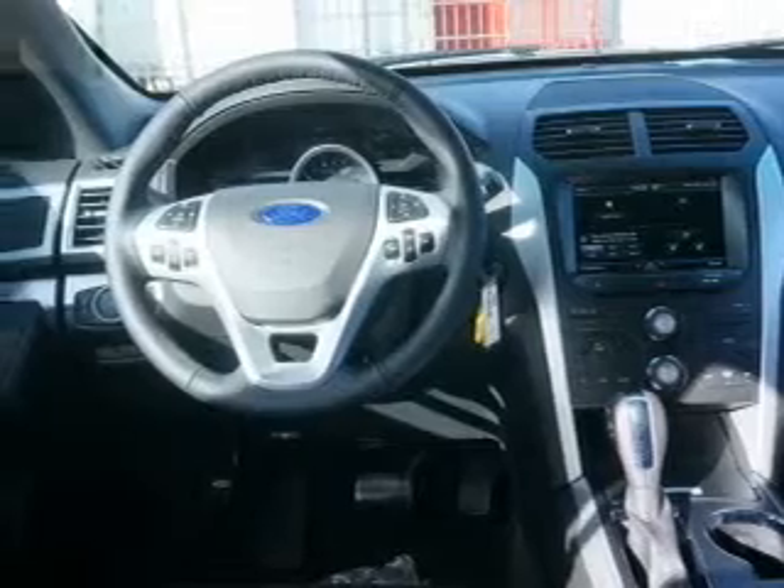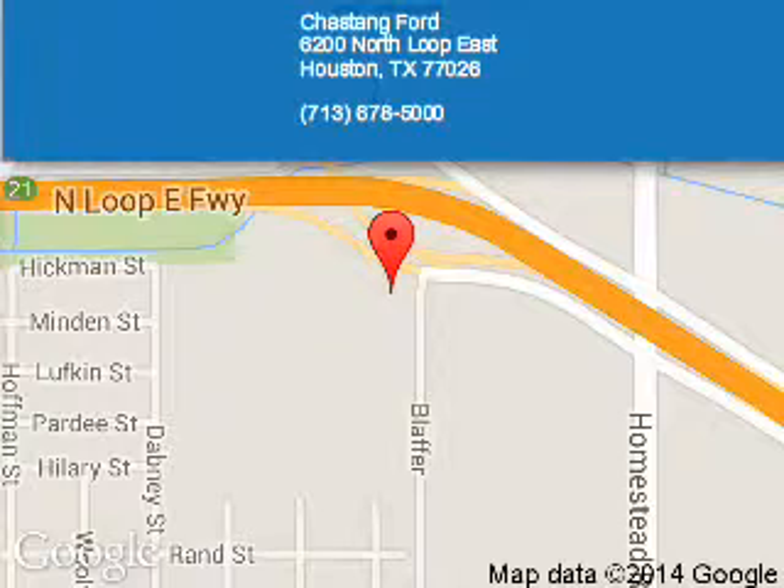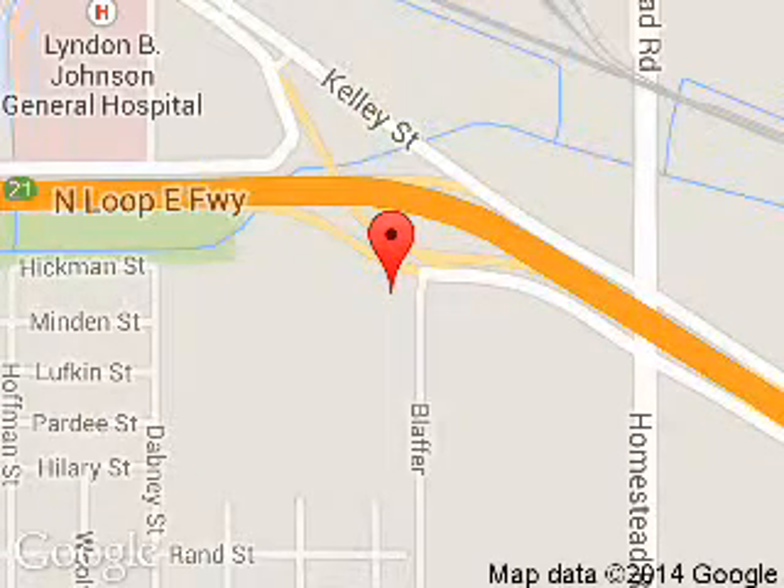Great quality at a great price. Call or click to contact us today. Chastain Ford is dedicated to doing everything possible to ensure that the experience you have selecting your next vehicle is a pleasant one.